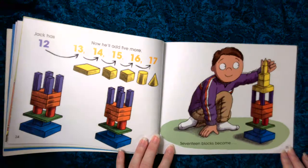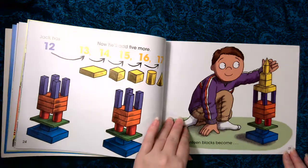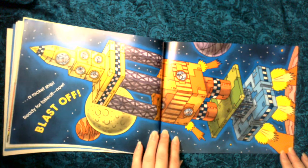Jack has twelve, now he'll add five more. Thirteen, fourteen, fifteen, sixteen, seventeen. Seventeen blocks becomes a rocket ship ready for takeoff.